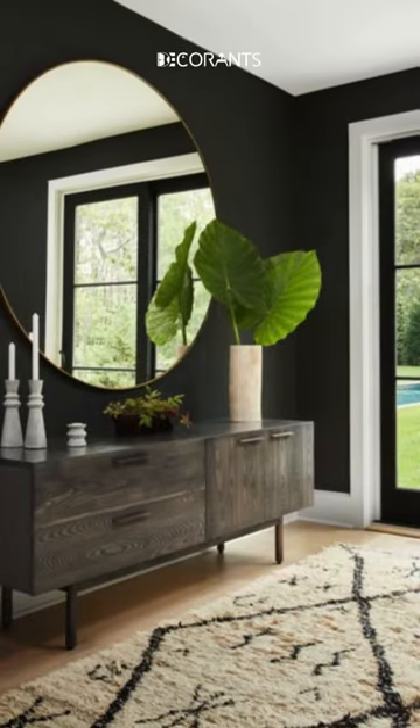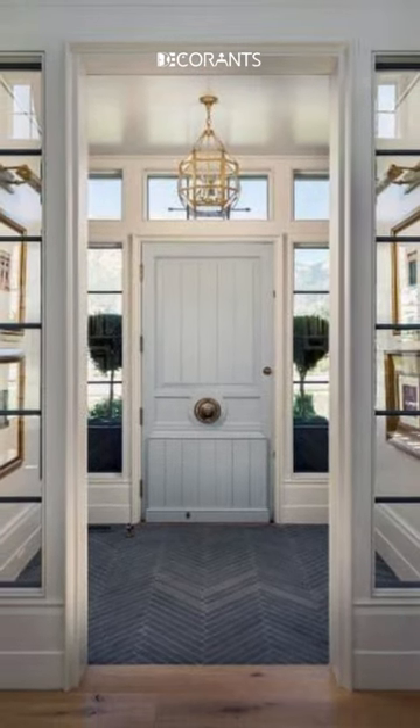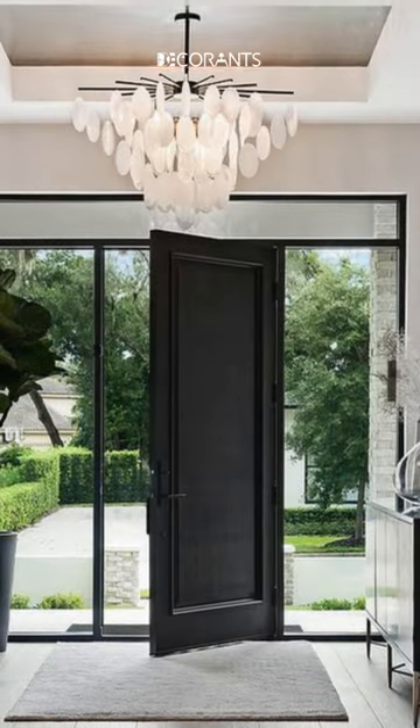But before we do that, we want to welcome you to our channel, Decorants, where we share home improvement ideas that will make your living space more beautiful and comfortable. If you are new here, please consider subscribing and hitting the bell icon to get notified of our future videos.